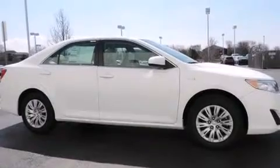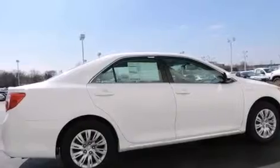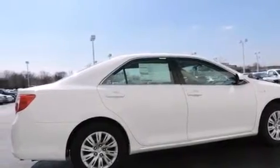All of the following features are included: traction control and stability control systems, a split folding rear seat, cruise control, a 6-speaker audio system, and front side impact airbags.